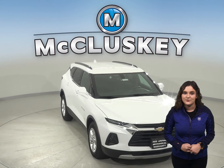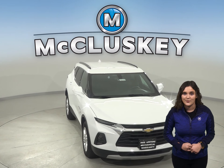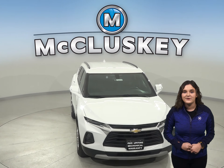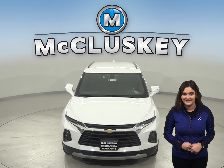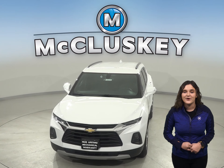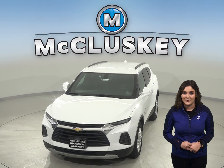Come on down and give the 2020 Chevrolet Blazer a thorough once-over. If you like what you see, you can take it on one of our free 48-hour test drives. If you purchase it, we will cover it with our free lifetime mechanical warranty.